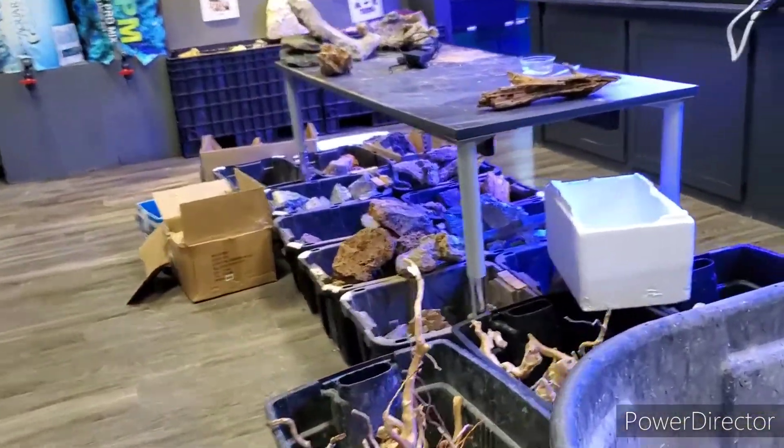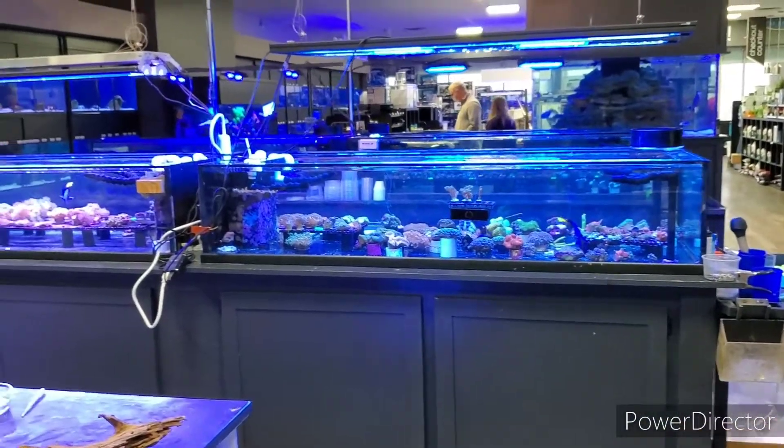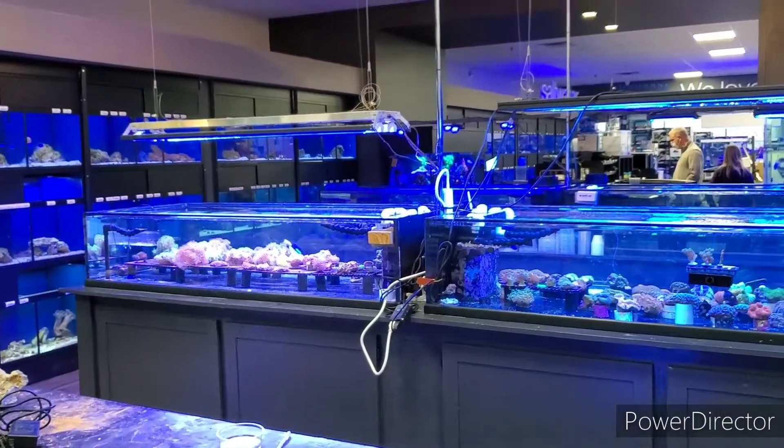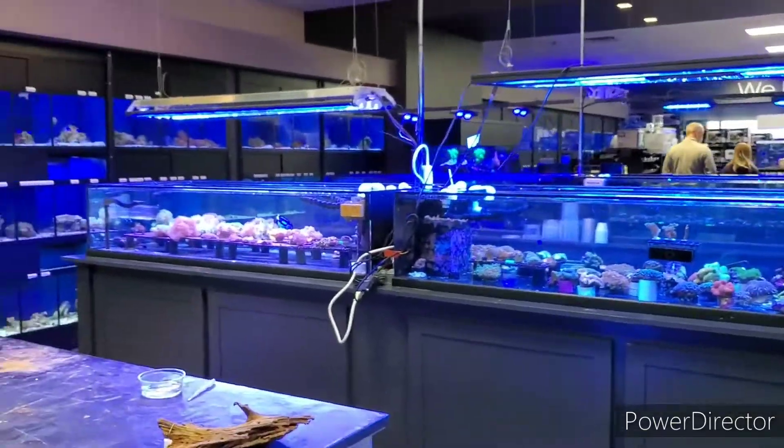Huge selection of rocks and such. And here's all their saltwater stuff. We'll do a saltwater tour on the next trip.